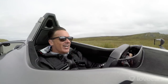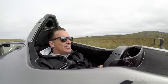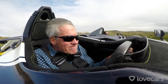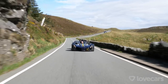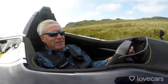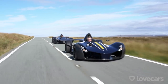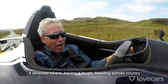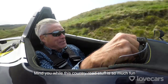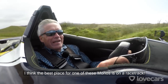Wow, this is absolutely brilliant. Instead of cruising cars, it's a bit more like a pair of bikers - four-wheel bikers - having a laugh, heading across country. All this country road stuff is so much fun. I think the best place for one of these autos is on a race track.